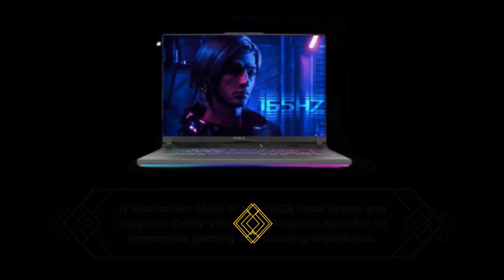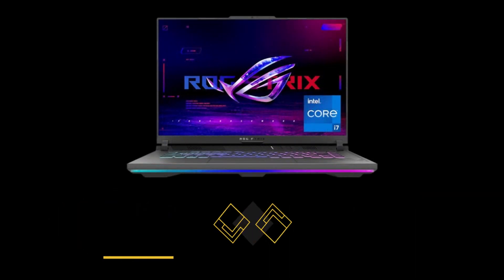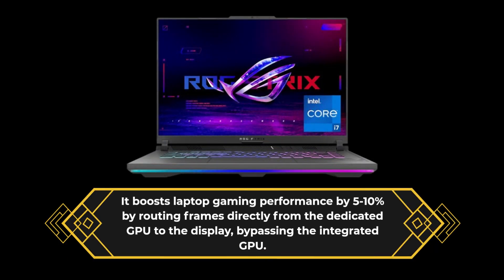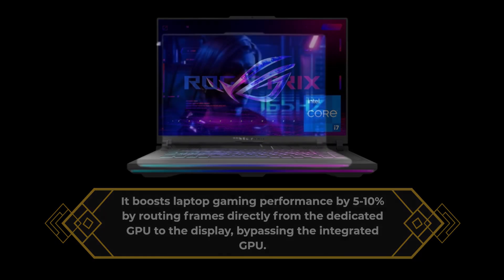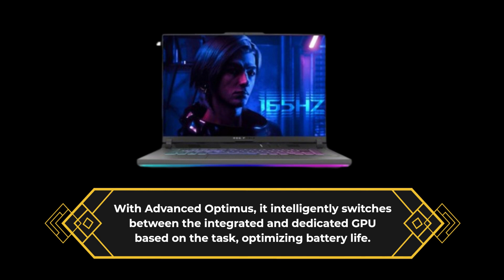Here's a cool feature — the MUX Switch. It boosts laptop gaming performance by 5–10% by routing frames directly from the dedicated GPU to the display, bypassing the integrated GPU. With Advanced Optimus, it intelligently switches between the integrated and dedicated GPU based on the task, optimizing battery life.